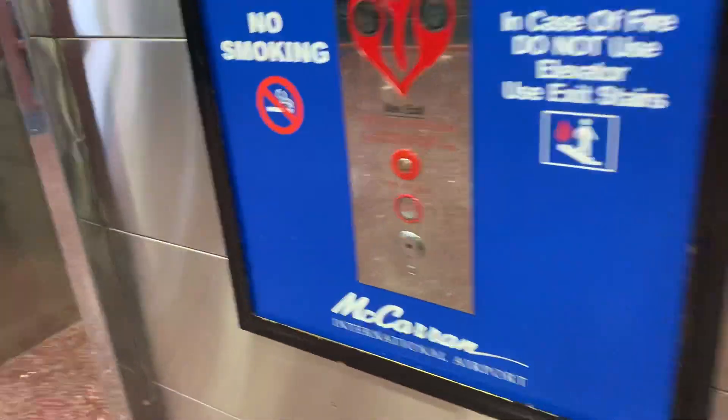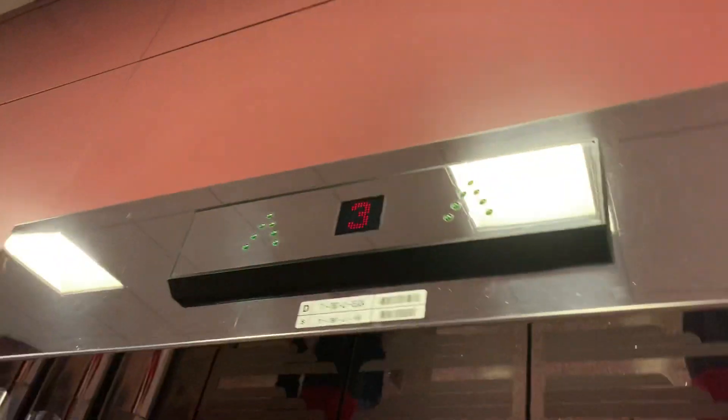This is a one-way upright on an elevator. This is one of the scenic markings at McCarran International Airport.